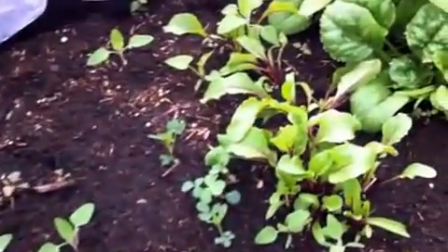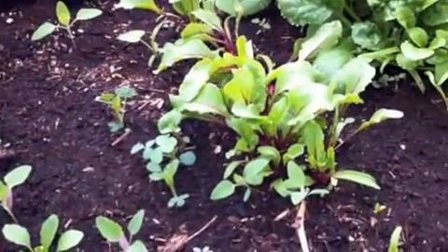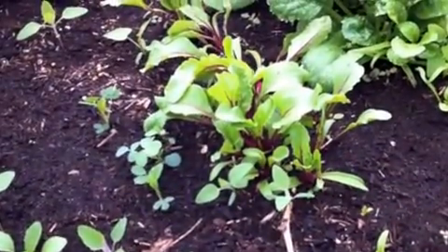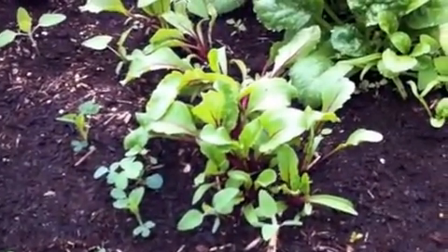Some of these are beets popping up right here. Yes, those are weeds around them. I let them grow tall enough just so I could tell what the beets were and what the weeds were.